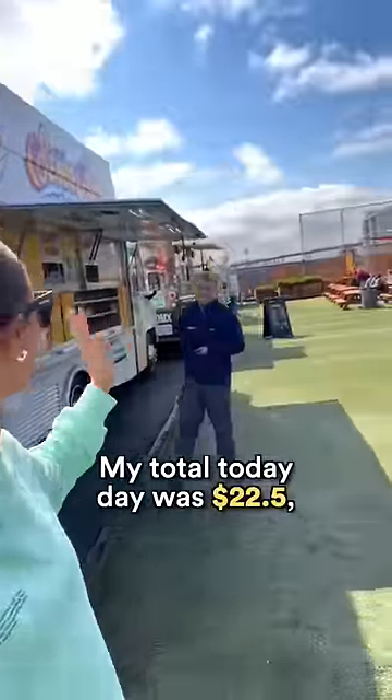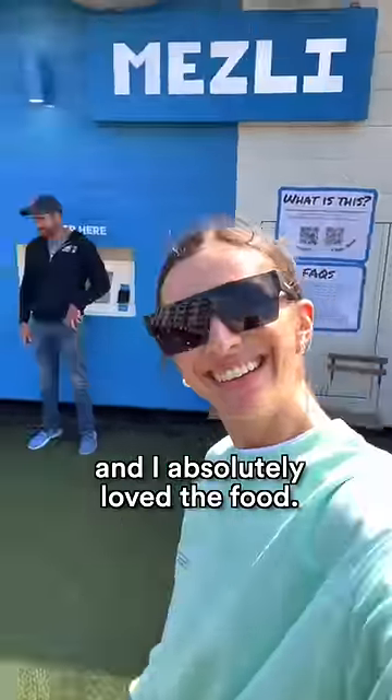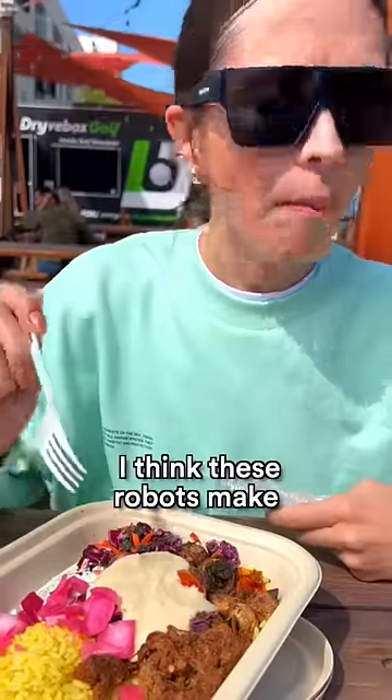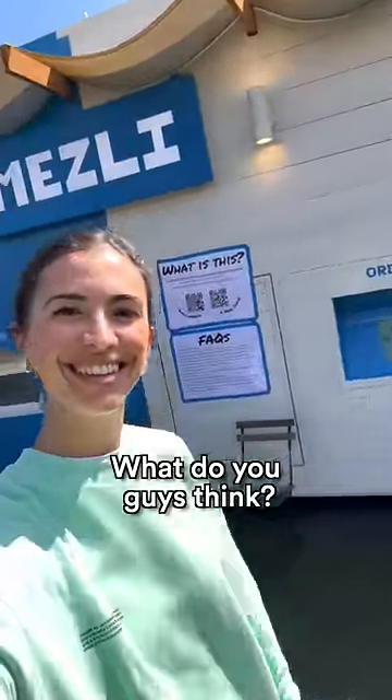My total today was $22.50 and I absolutely loved the food. I think these robots make total sense, especially with this high quality food. What do you guys think?